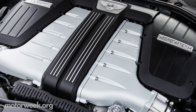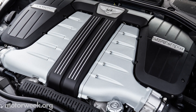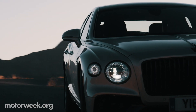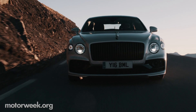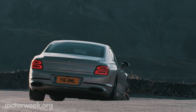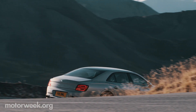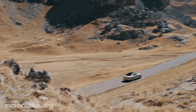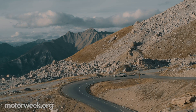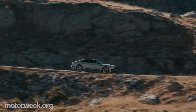The best part, however, is the living, breathing 6 liters worth of aluminum W12 engine under the elegant hood. Bentley calls it the most advanced 12-cylinder engine in the world. There's 664 pound-feet of torque available at just about any RPM, along with 626 horsepower to move this 5,500 pounds to 60 in 3.7 seconds.